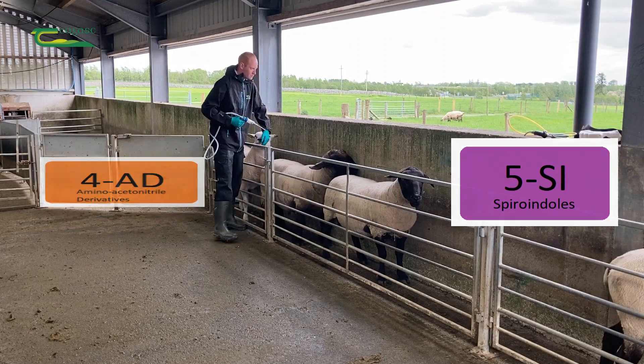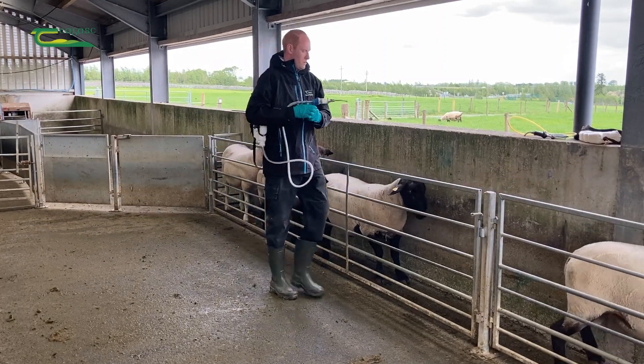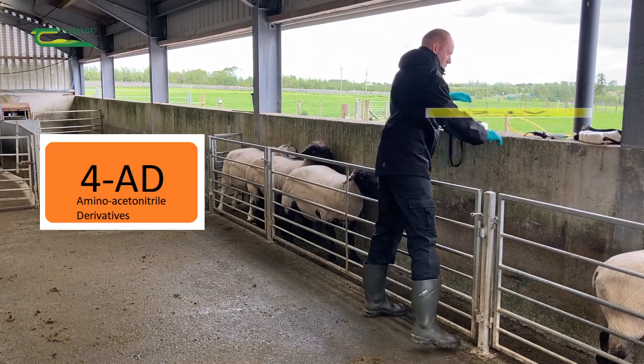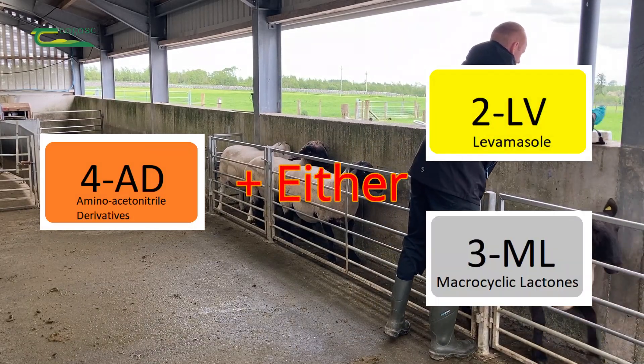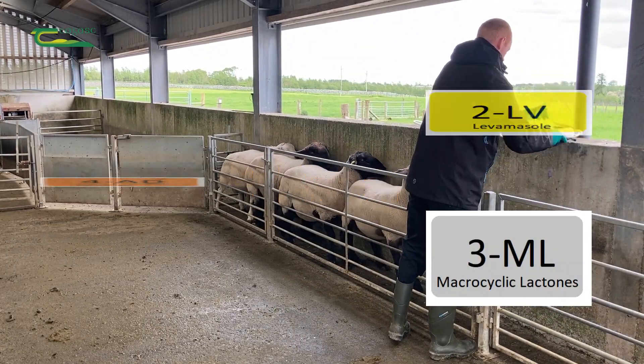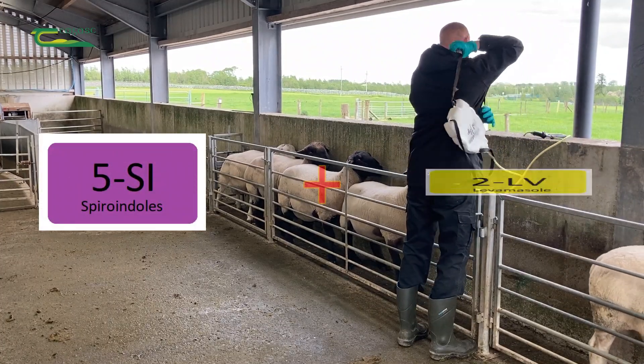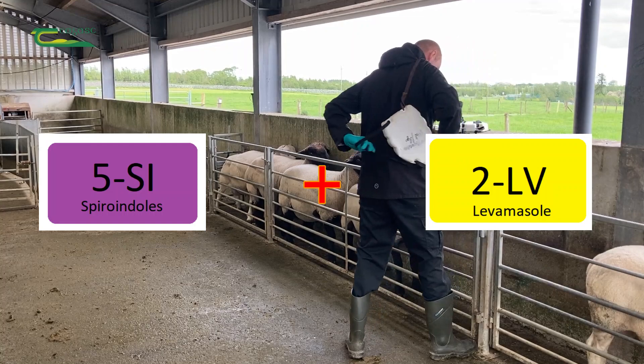They should also be treated with a second product. If they're treated with Zolvix, the second product can be from group 2 Levamazole or group 3 Macrocyclic Lactone. If they're treated with StarTect, then the second product should be Levamazole, as StarTect already contains a Macrocyclic Lactone.